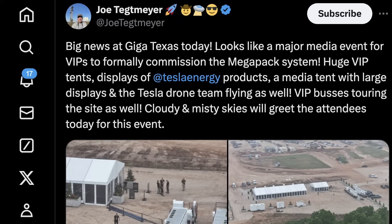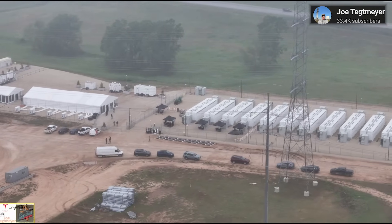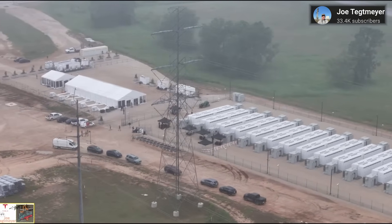Joe Tetmaier reported it looks like a major media event for VIPs to formerly commission Tesla's Megapack at Giga Austin. This project will provide backup power for the factory at Giga Austin and will be able to support the grid as well.